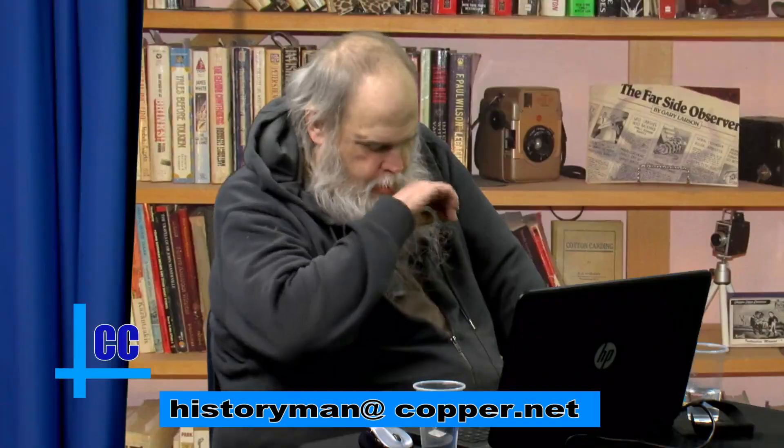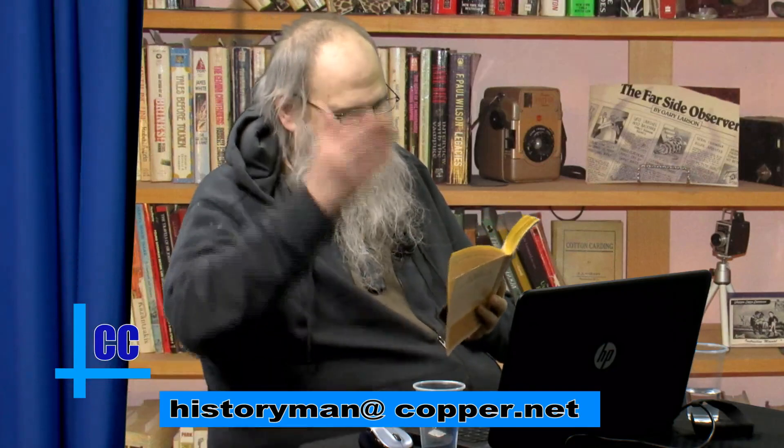I have a couple of things for you. I think I may have covered this book before — Bored of the Rings, which is the Harvard Lampoon's parody of Lord of the Rings. Some of the things in this are just hysterical. I'm going to read you essentially three paragraphs. Now, if you're familiar with the Lord of the Rings, there is the character of Shelob, a giant spider that lives in a cave at the top of the steps leading up to Cirith Ungol.